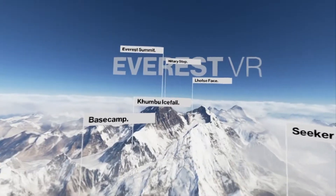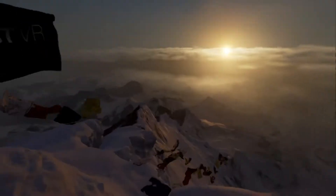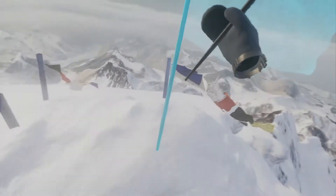The Everest summit is the peak of the mountain and of your VR experience. Here you can witness beautiful sunsets, gorgeous starry night skies, and you can place your very own Everest VR flag.